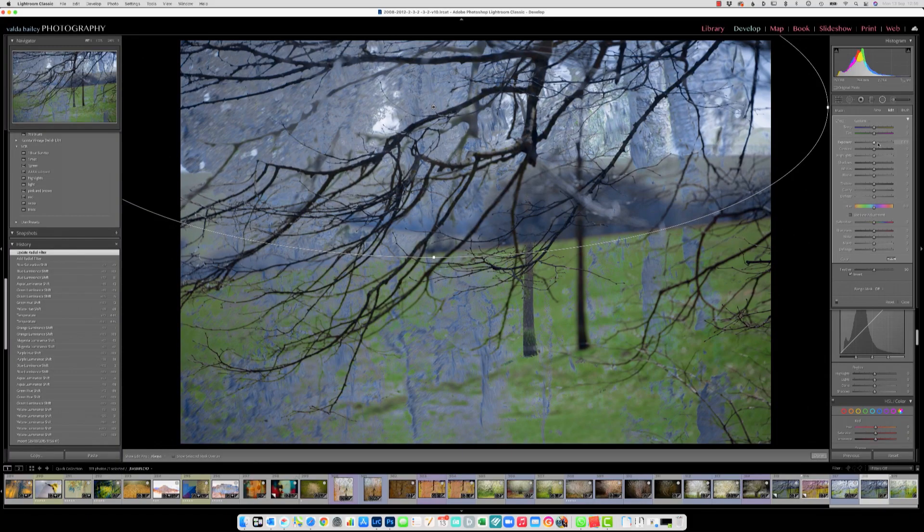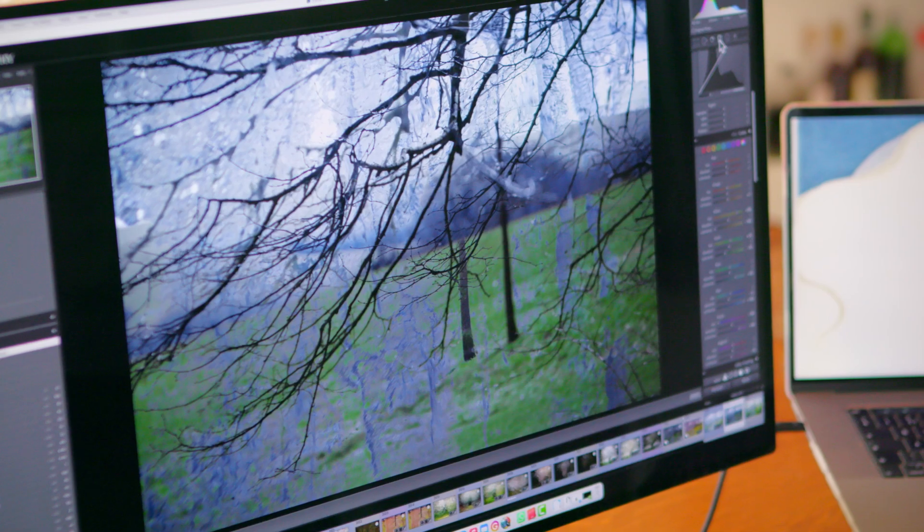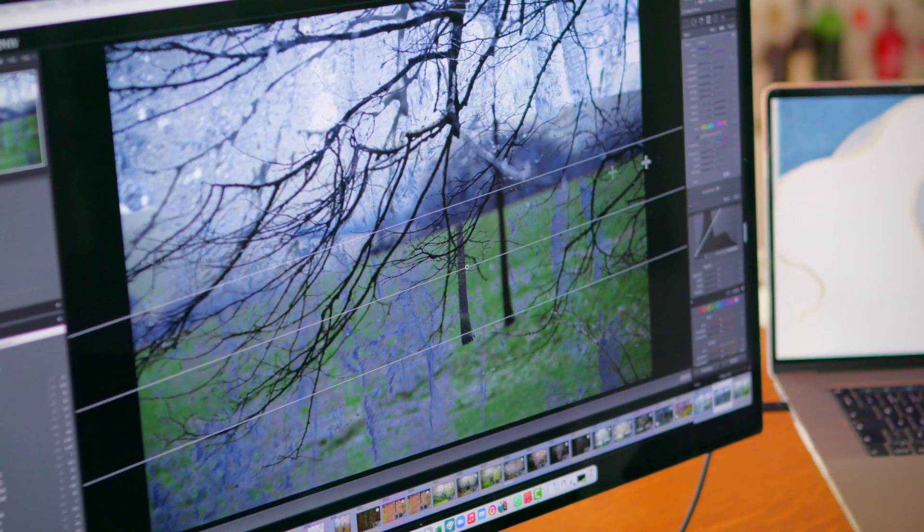And put in a radial filter and just brighten this up a little bit. I'm going to go in from the bottom with a graduated filter.